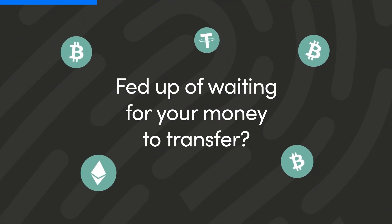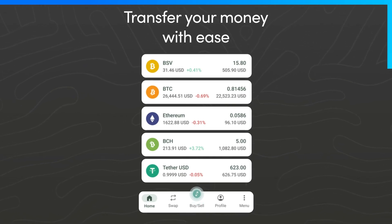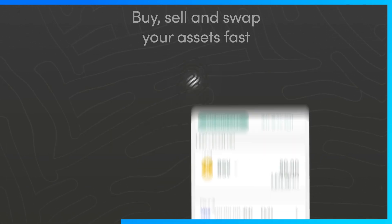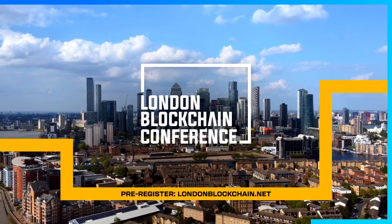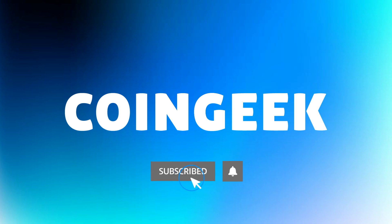Our vision is transitioning from Web 2 to Web 3. The key to a successful transition is a highly scalable digital backbone. By leveraging the BSV blockchain and AWS infrastructure, anyone can propel their business into the future digital world. For more on how to transition your business from Web 2 to Web 3, subscribe to the CoinGeek channel now.